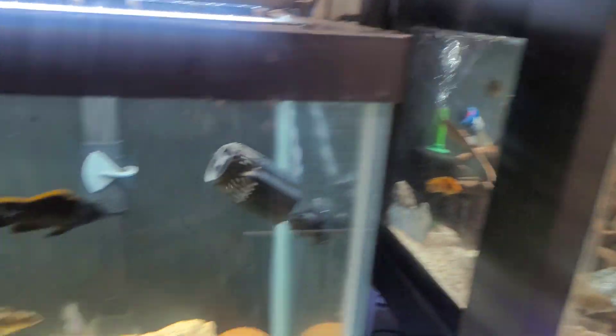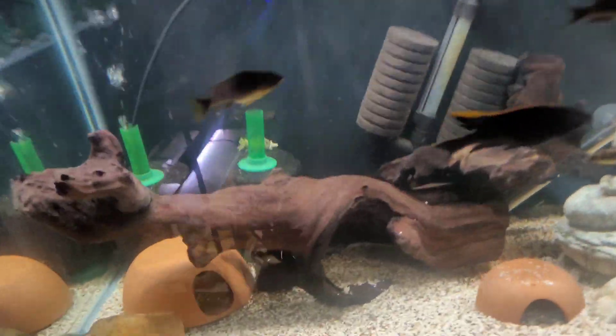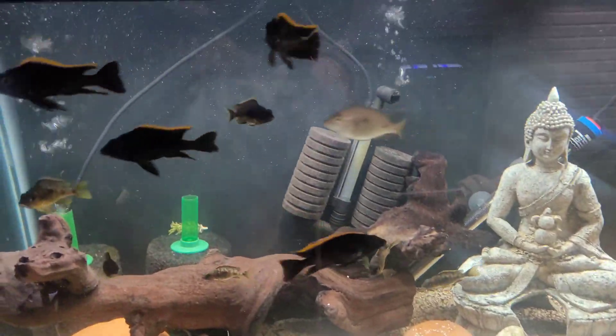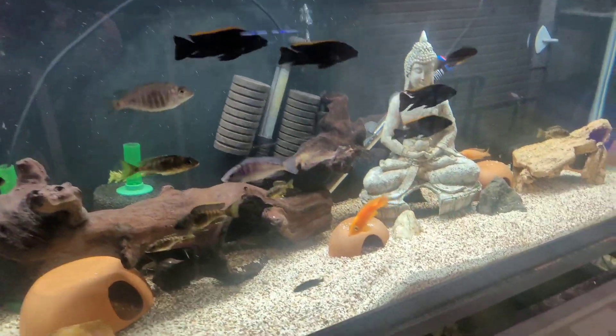Starting off in the 75 gallon right here - I ended up getting rid of my black widow frontosa today. I found a new home for him because he was starting to get a little aggressive with every other fish in this aquarium. So it looks a little bit better now - one step closer to getting a species-only aquarium in here.